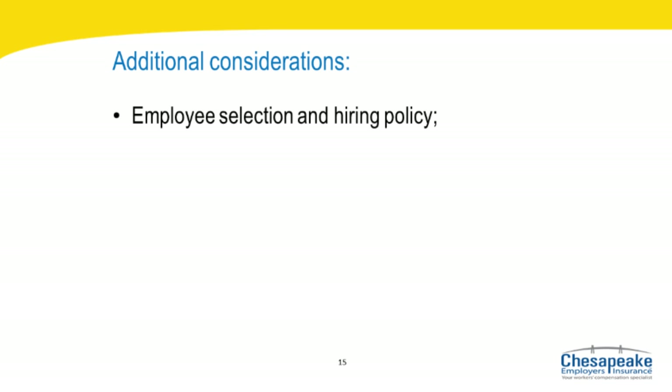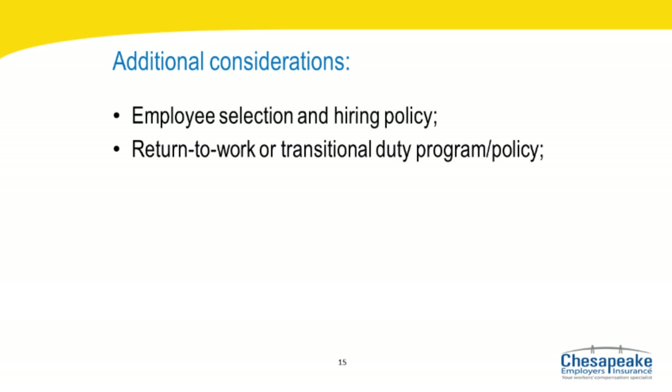A written job description explaining in detail the function and expectations of the job, a pre-placement physical examination if applicable, and general company rules and physical workplace characteristics are all part of effective hiring. Return to Work or Transitional Duty Program: as soon as your worker is able, it is in everyone's best interest to return him or her to work in some capacity following a work-related injury. Chesapeake Employers' experience shows that the longer an injured worker remains away from work, the more difficult it is to return them to gainful employment, and returning to regular work usually occurs more quickly when transitional modified duty is offered. With a return-to-work program, the employer identifies alternate jobs for the injured worker and must have the treating physician's medical authorization.